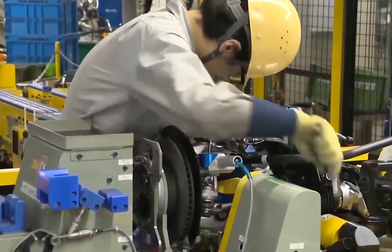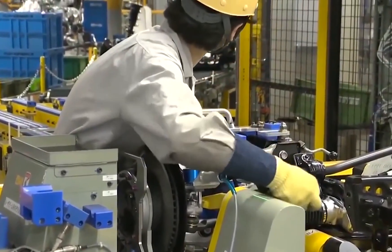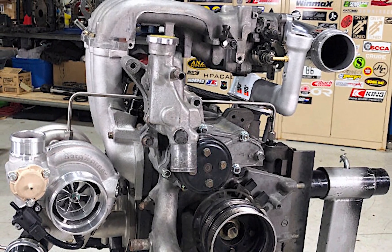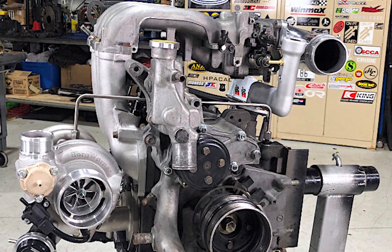The point is, Mazda has not been resting on its laurels — just the opposite. They've been working on perfecting the Wacky-Wankle Rotary Engine for its impressive next act.